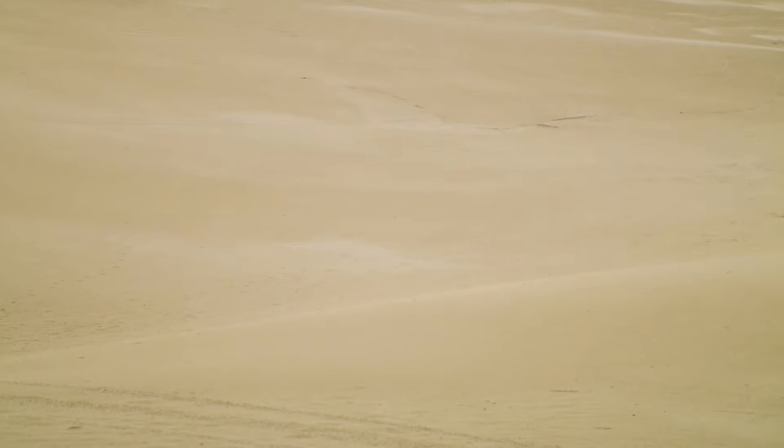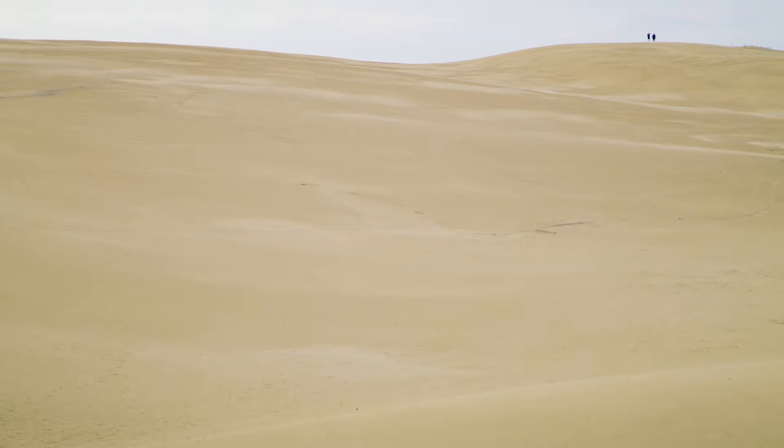These dunes, thought to have first formed 3,000 to 4,000 years ago, can grow as tall as 60 feet.